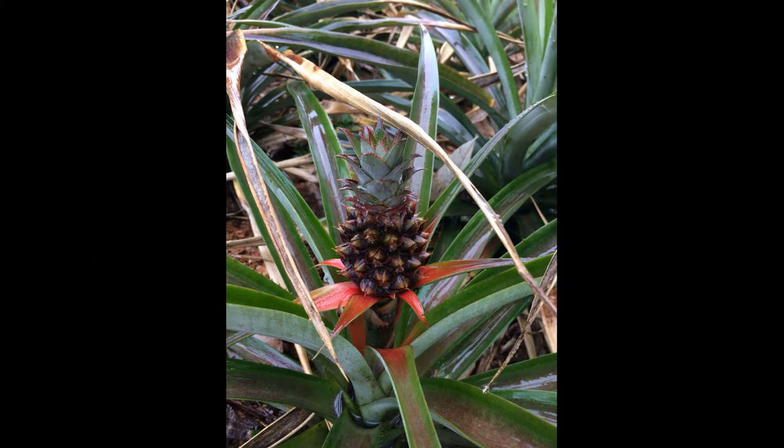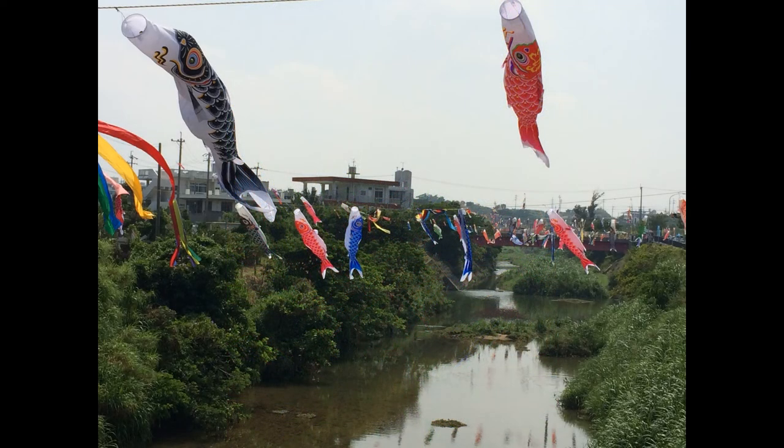Do you know what plant this is? Did you guess a pineapple? During the month of May, there's a holiday known as Children's Day.